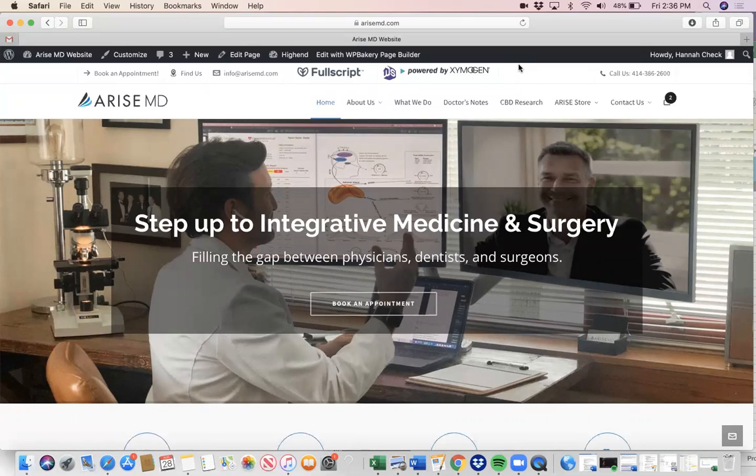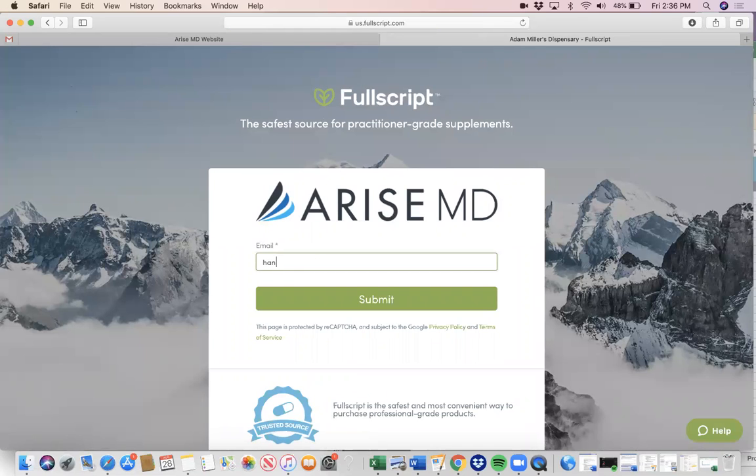In order to create an account, you'll either get an email from us if we have a prescription or supplement that we would like you to take, and that will go directly to your email. Otherwise, you can skip that step and go right to our website, www.arisemd.com, and at the top you'll see a button called Fullscript. Click on that, and you'll want to put in your email.